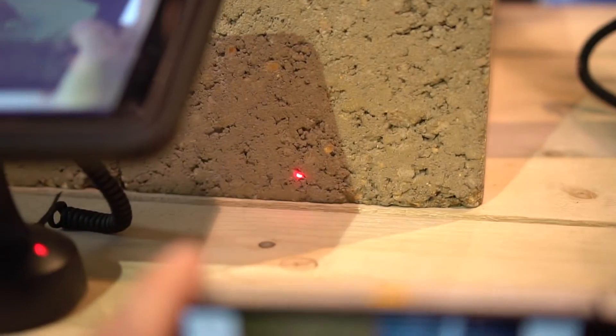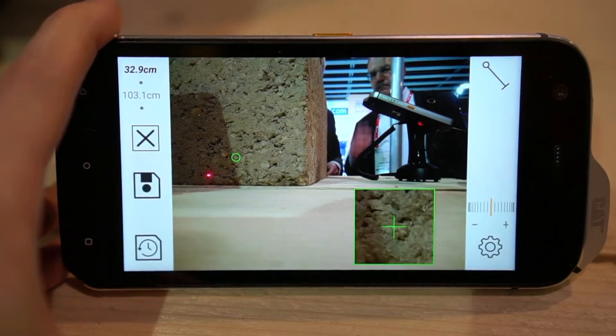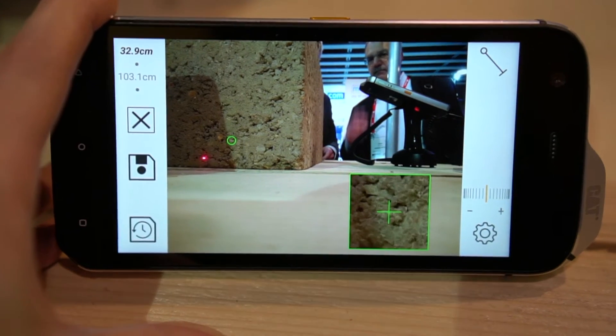There's also a laser tape measure built in, which can precisely measure distances up to 10 meters. It's straightforward, and it can combine multiple measurements to calculate area and volume for you.